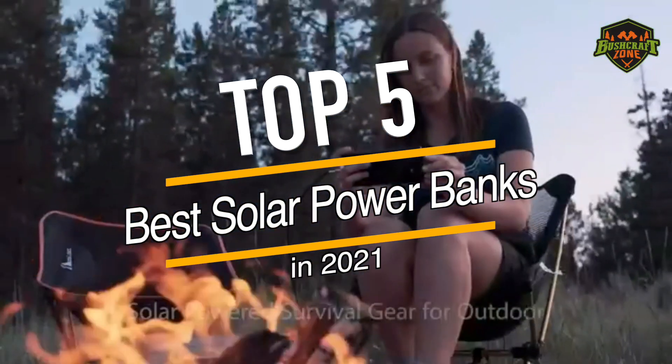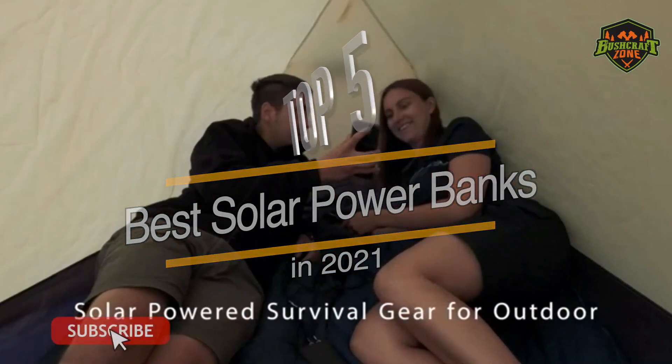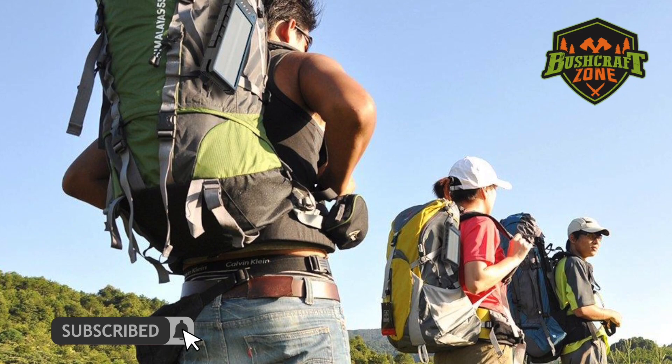So that's it for the top 5 solar power banks of 2021. Like, comment, and subscribe to get all the notifications about our latest videos.